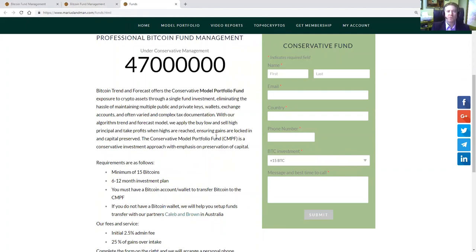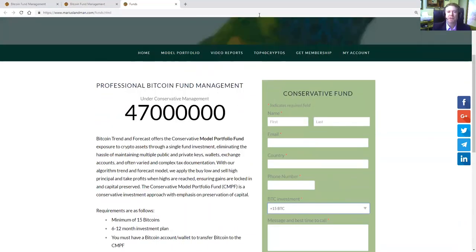With the algorithm trend and forecast model, we apply the buy low and sell high principle. We know where the market is going to reach the high, we get out near the high, and then buy back in at the low again with our algorithmic analysis that we do for Bitcoin and cryptocurrencies. The conservative model portfolio fund is a conservative investment approach with emphasis on protecting your capital. If this is something for you and you have about 10, 15 or more Bitcoin to invest, fill this form in, click the submit button, and I will personally get back to you.